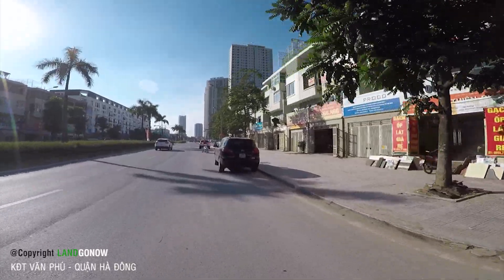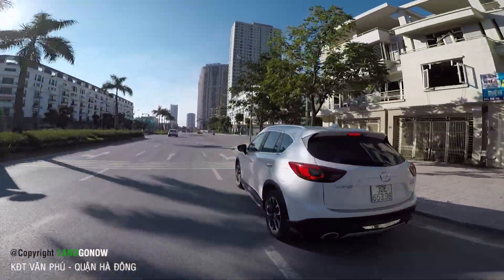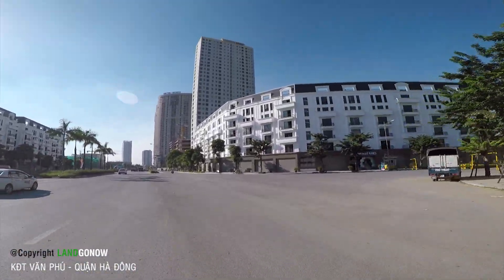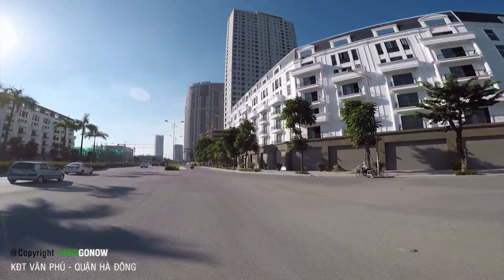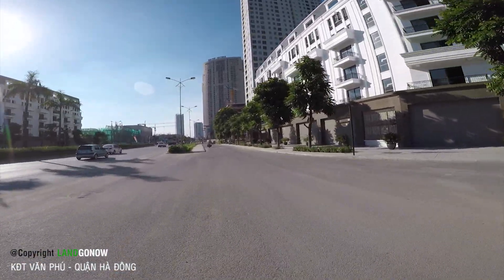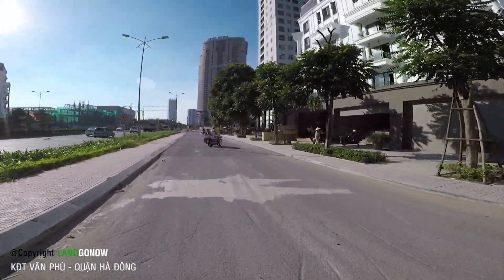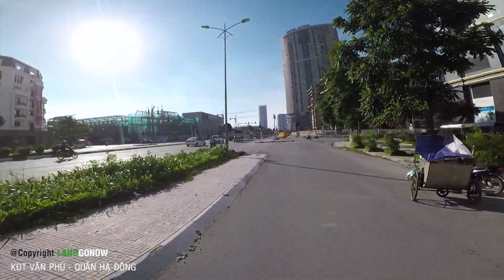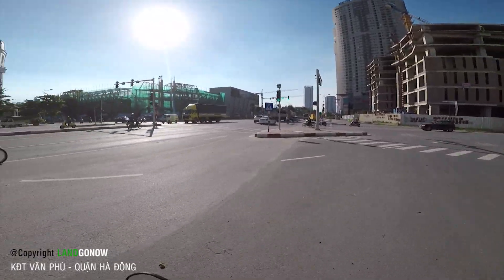Khu này có tên trục đường Lê Trọng Tuấn. Ở đây có 2 cái chung cư là chung cư Văn Phú Victoria - 2 chung cư này đang xây, đang triển khai. Còn lại chủ yếu là nhà phố và nhà biệt thự. Và bên này đang xây khu chung cư và khu phức hợp giải trí.